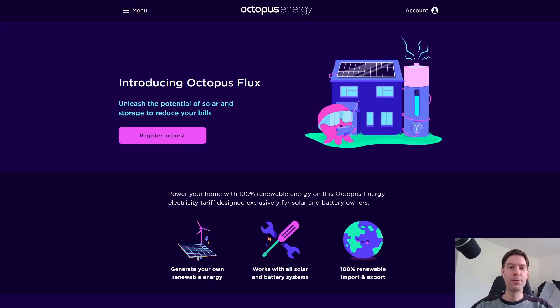So apparently, Octopus have been getting a lot of requests from people who own solar panels and battery storage for a tariff that better suits their needs, because already there are tariffs for EV owners — Octopus Go, for example — and heat pump owners, Cosy Octopus. And I've done a spreadsheet video to help me calculate whether or not it would be better for me to get Octopus Cosy or Octopus Go. At the moment I'm on Go, and the aim of that spreadsheet was to calculate whether or not it would be worth me switching to Cosy.